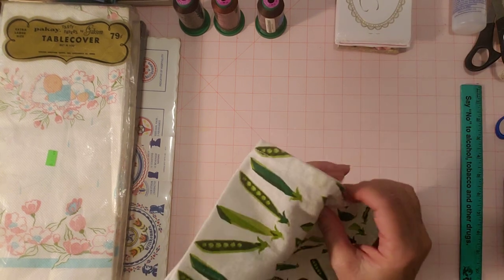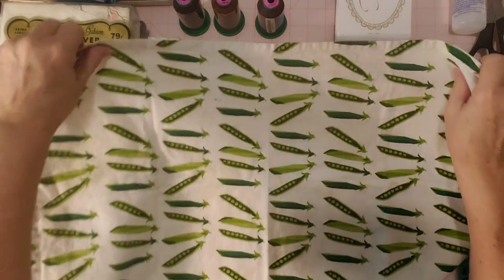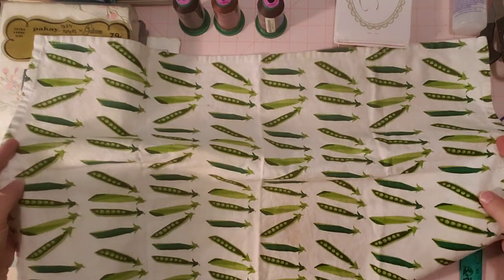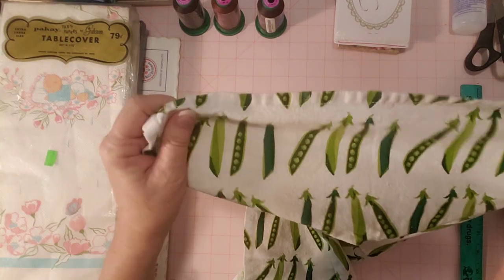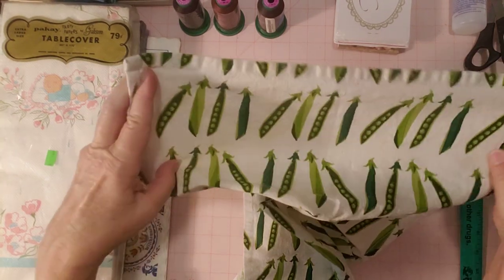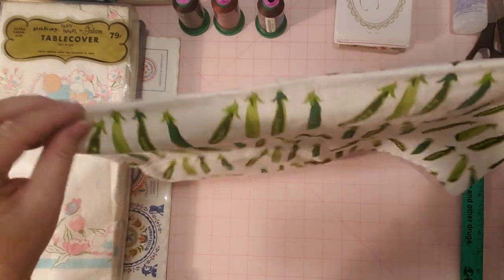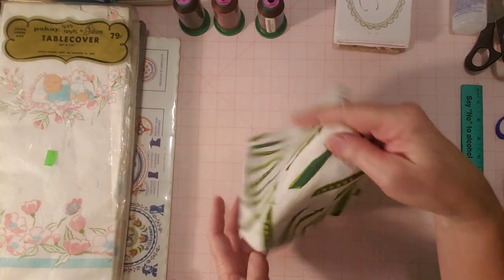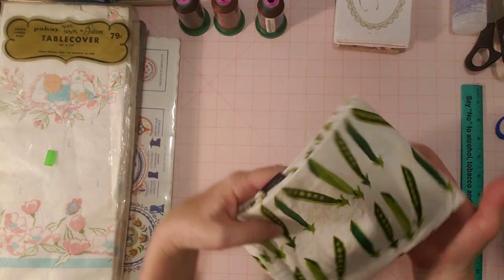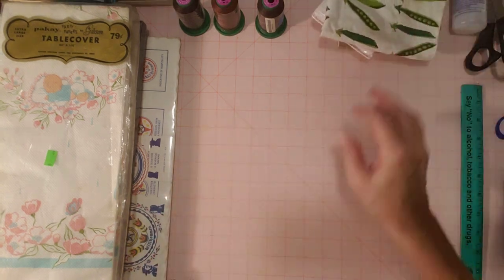This was like a dish towel maybe, but I thought it was so cute that I got it for the fabric. They're little peas in a pod — so cute, the green. I thought I could use that for something, a journal cover or whatever. I thought it was super cute. Never seen anything like that before, so I thought I would get it and see if I could use it in a journal.